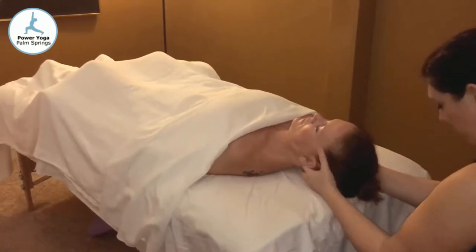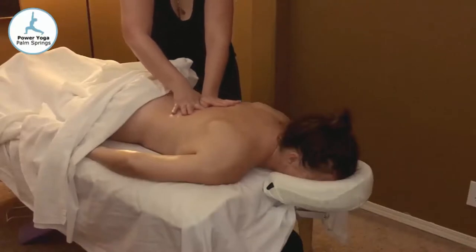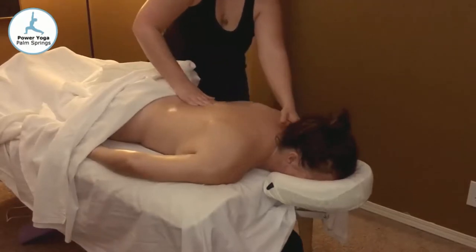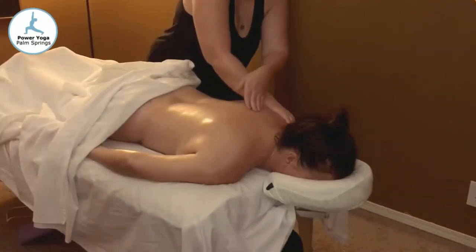Do not let another minute of pain go by. Call now to book your massage appointment. Your sweetest massage session is waiting to be claimed. Call 760-898-9525 or click on the link below to schedule.